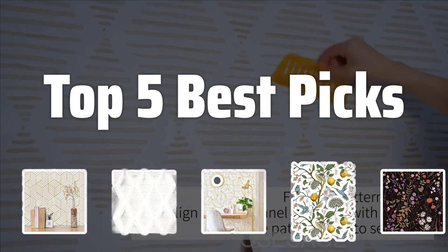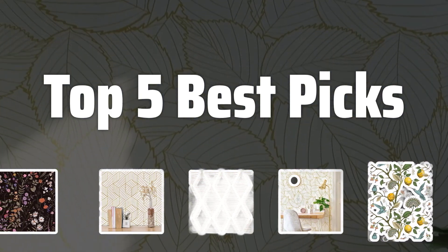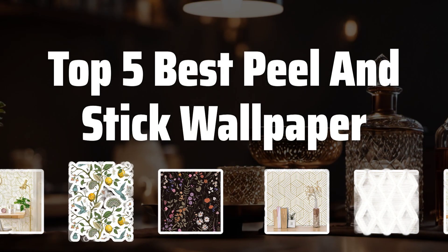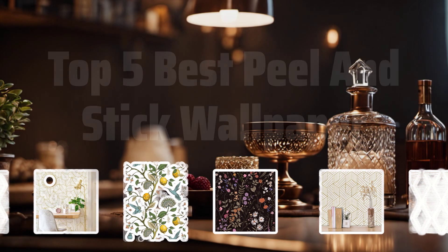Welcome to Top 5 Best Picks. The best wallpapers is probably one of the most versatile and easy-to-use home decor options out there. Today, I'll be sharing the Top 5 Best Peel and Stick Wallpaper for your next home makeover. Now let's take a look at the Top 5 Best Peel and Stick Wallpaper we chose for you.